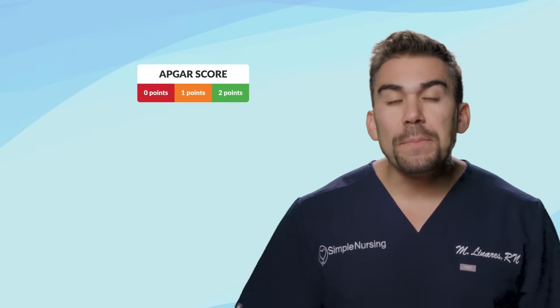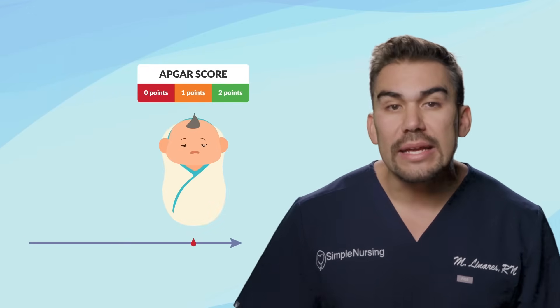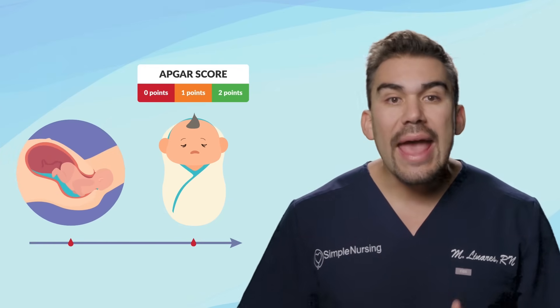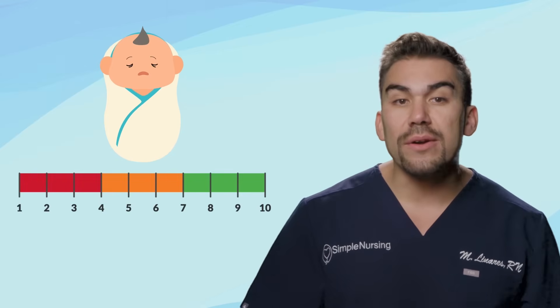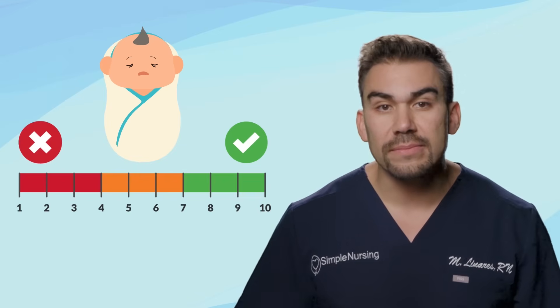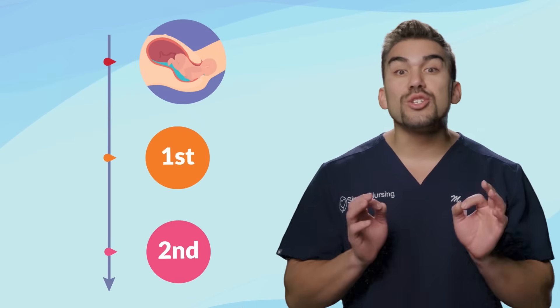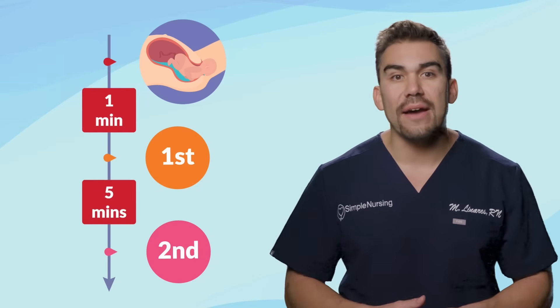The APGAR is a simple, quick assessment tool used to rapidly describe a newborn's well-being immediately after birth and how it's adjusting to life outside the womb. Infants are rated on a scoring system from zero to ten — the higher the score, the healthier the baby. It's done twice: at one minute after birth and five minutes after delivery.